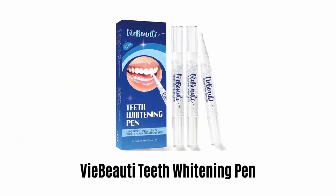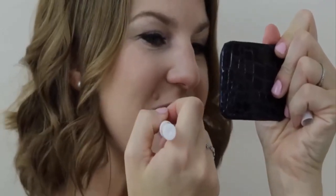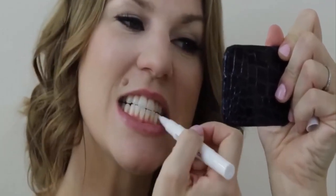Number 1: Vibuta Teeth Whitening Pen. It can effectively and quickly remove years of stains caused by coffee, tea, wine, smoking, soda, and more. Its natural mint flavor will keep your mouth feeling fresh. It is ultra-safe and provides fast results with just one minute of daily use, and with consecutive use, teeth can become four to eight shades whiter.